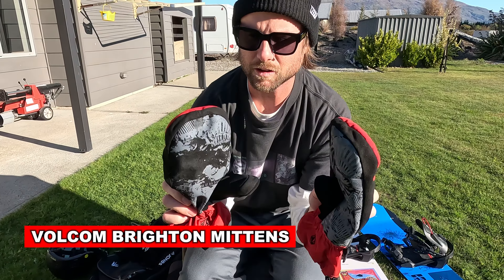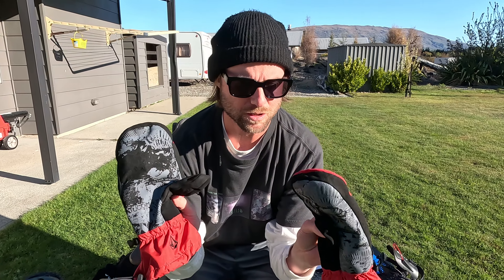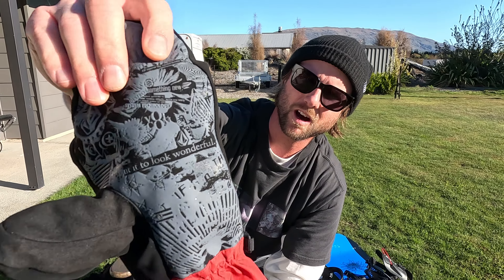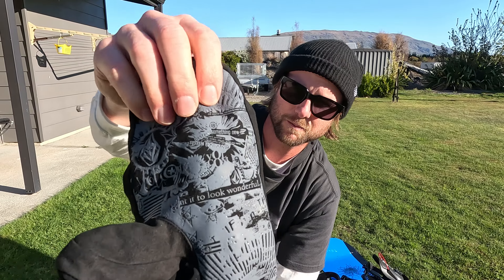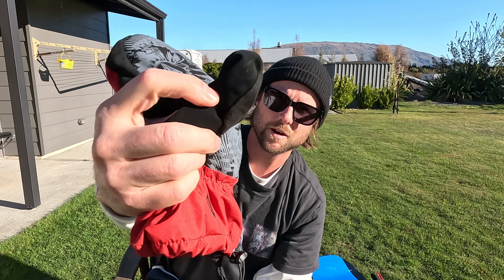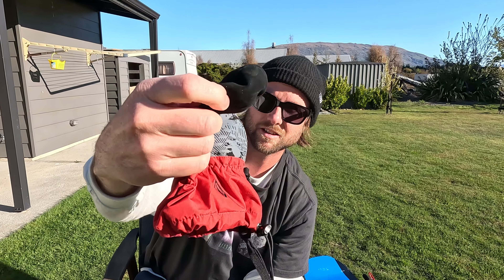I've also been riding the Volcom Brighton mitts out here and these have been great. They're a mid-weight mitt — not too heavy and warm but also not too light — and they've got a really good grip on the palm. The grip is awesome for riding through the terrain park and getting grabs. You can dangle them off the chairlift with the straps and they also have a soft thumb so you can wipe off your goggles or camera lens.